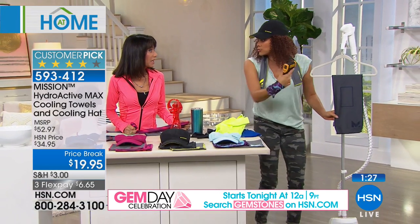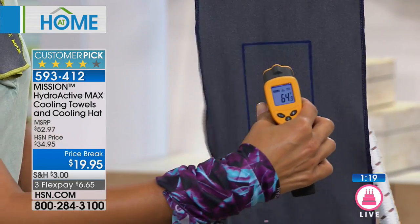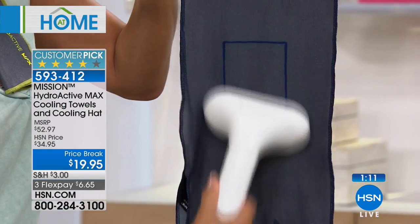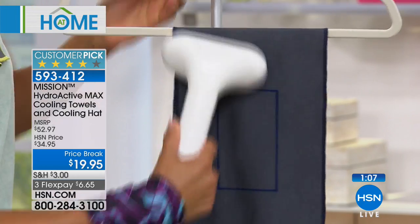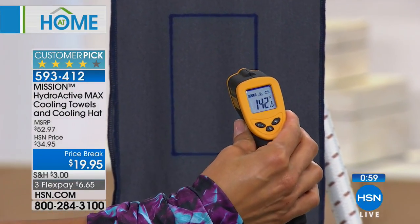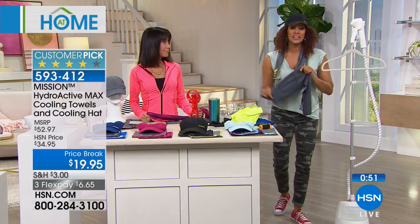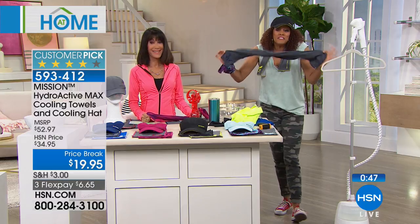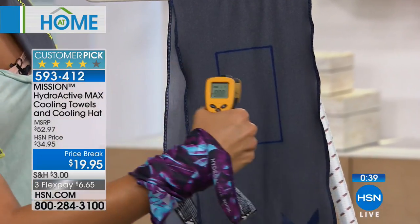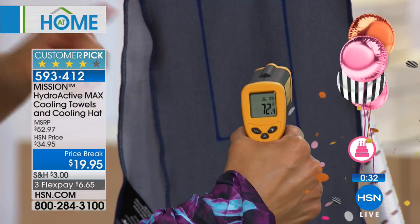Let me show you how to reactivate it — this is really important. I dampened this towel before the show; the thermal camera reads 64 degrees. I'm going to heat it up with steam to mimic being outdoors or experiencing a personal summer. The towel now reads 142 degrees. Because it's already damp, all I do is snap it to reactivate those chemical-free, reusable properties — I don't even need to add more water. Watch: it's back down to 70 degrees with just snaps. Reusable, machine washable, chemical free, UPF 50.